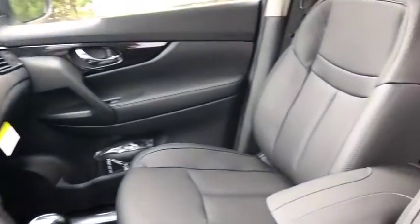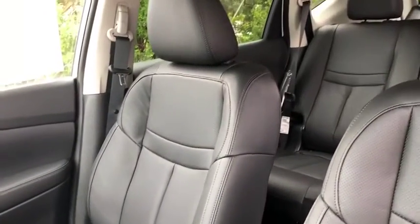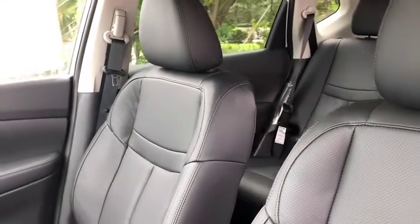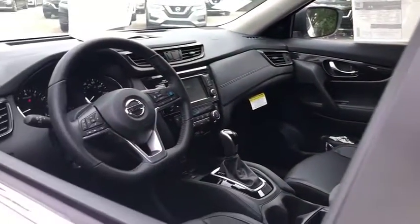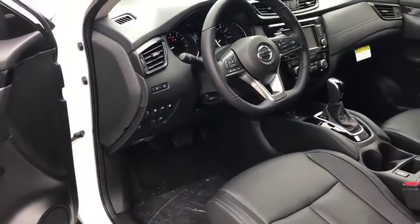Here are some of this vehicle's great options: backup camera, keyless entry, remote engine start, power liftgate, traction control, stability control, power passenger seat, navigation system, lane departure warning, steering wheel audio controls.